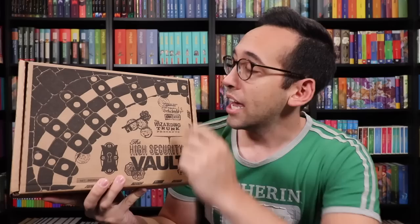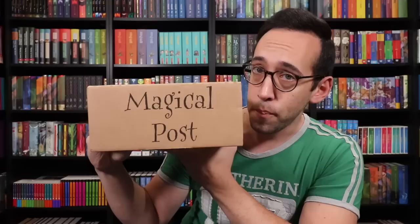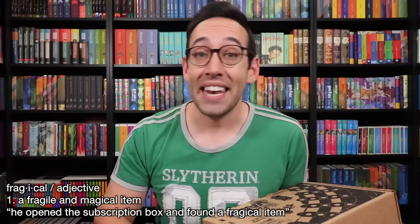Let's take a closer look at the High Security Vault. As you can see, it is a high security Wizarding Bank vault. It says the High Security Vault on here with some fun artwork, magical post on the side — fragile, or 'fragical,' magical delivery. As of right now, the Wizarding Trunk has some availability of their quarterly subscription box as well as their bi-monthly subscription. They always sell out, so if you'd like to join the Wizarding Trunk train, now is the time to do it.